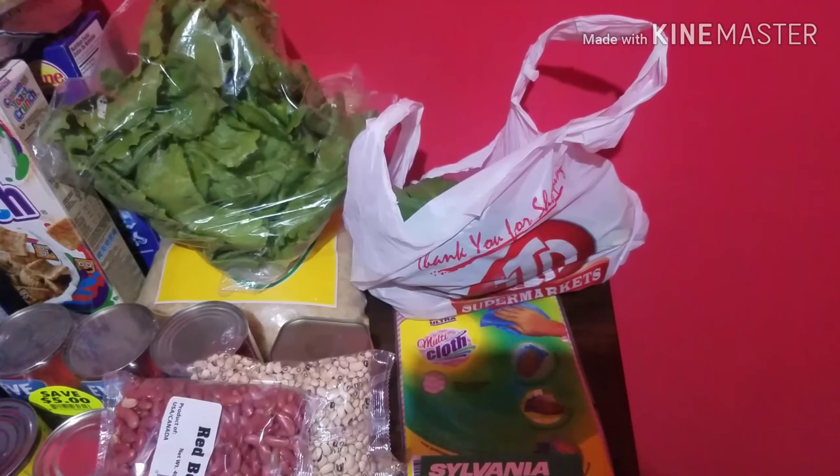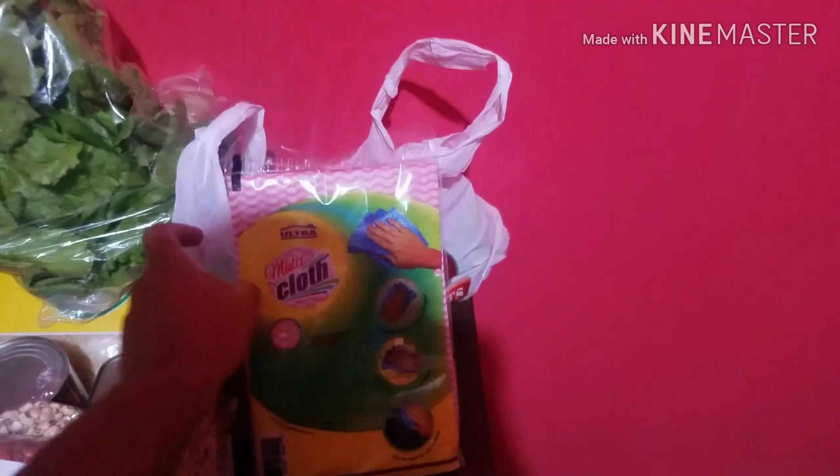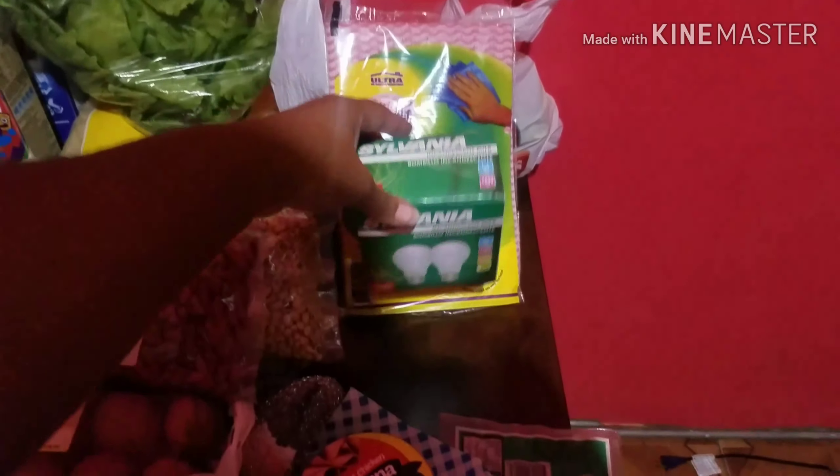To the back here, I have a head of lettuce. And in this bag I have some other market items — so in here is pumpkin. And then we have some onions, some garlic, and some carrots. These are some multi-purpose cloths to wipe down with. And we have two bulbs here — the brand is Sylvania, 100 watts.